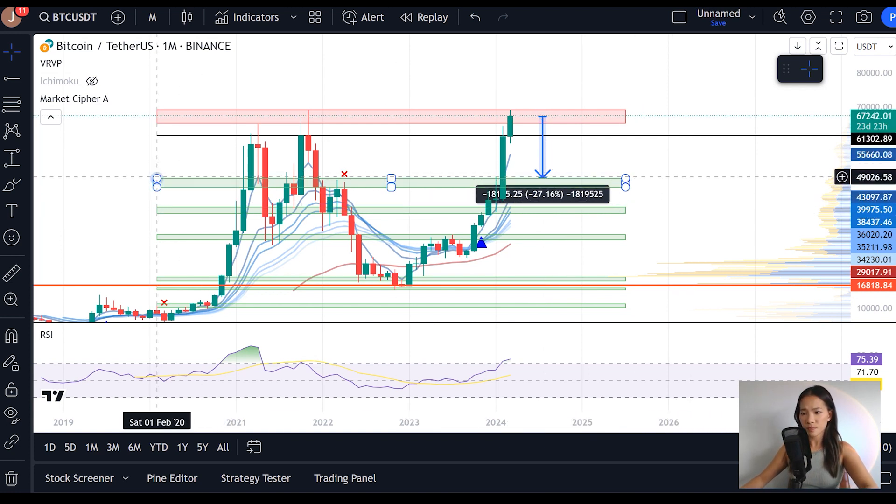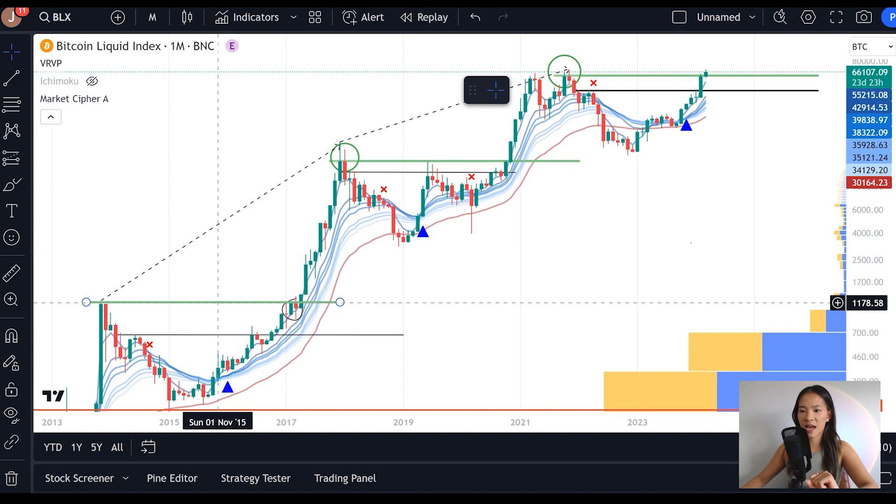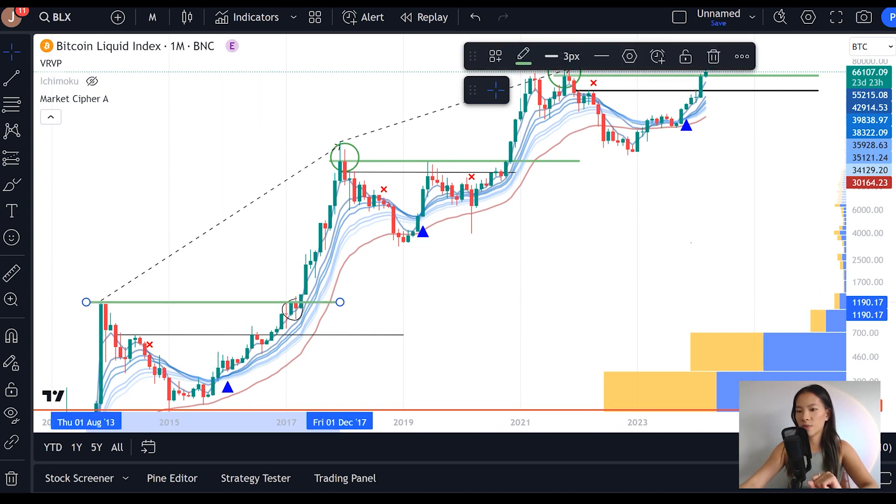The maximum downside would be to test that bull run trigger point level at $48,000. Over here we saw a 30% correction when we struggled to have that monthly candle close above the all-time high. So that is exactly what we're looking for here — we want to make sure we get that green month and have this trigger point for that green season.